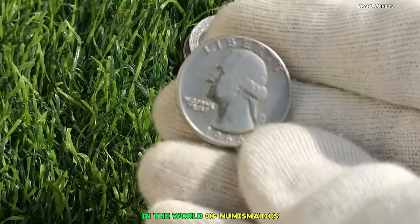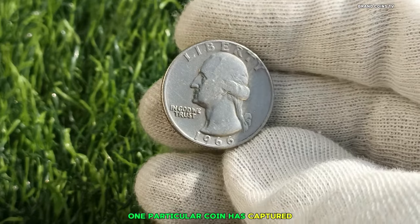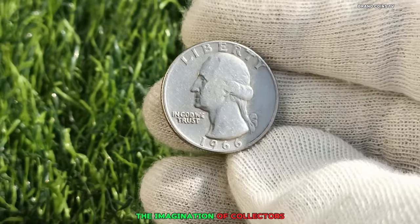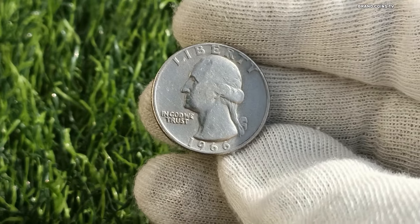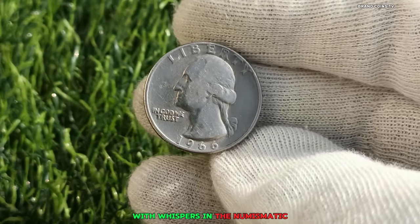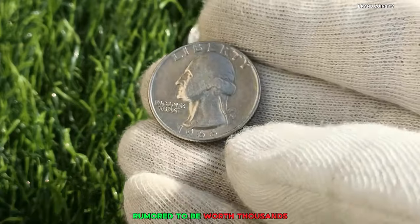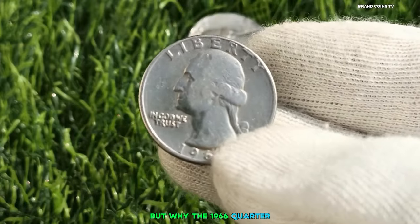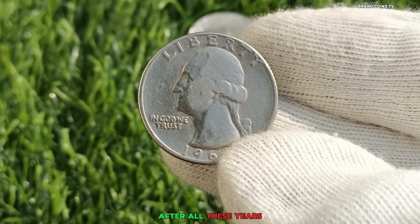In the world of numismatics, where coins are not just pieces of metal but treasures waiting to be discovered, one particular coin has captured the imagination of collectors and treasure hunters alike — the 1966 Washington Quarter. It all began with whispers in the numismatic community about a rare 1966 Washington Quarter, rumored to be worth thousands, even millions. But why the 1966 Quarter, and why was it suddenly gaining attention after all these years?